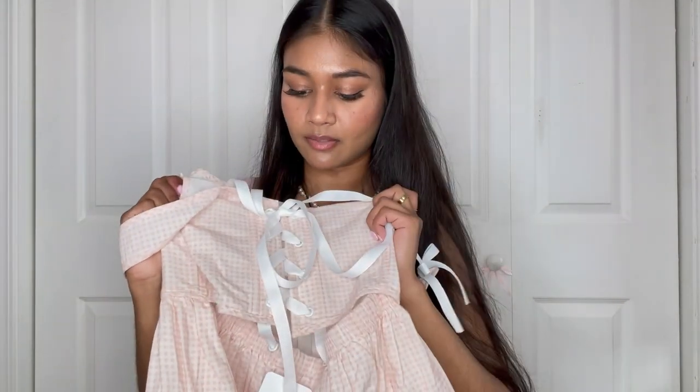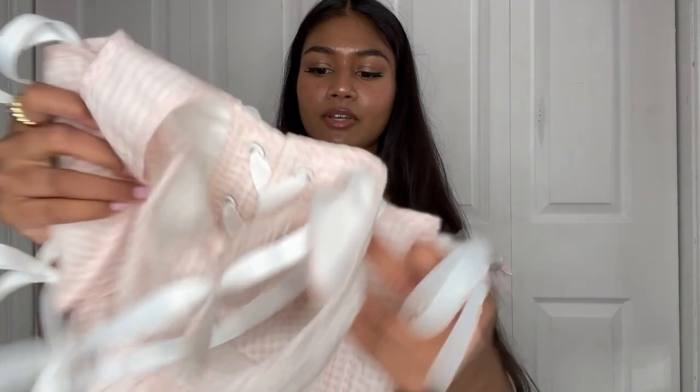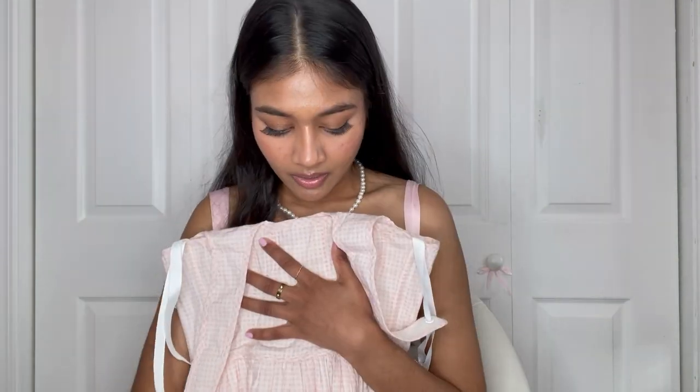There's ribbon tie in the front and the back has the iconic lace-up corset detailing. I love it — this is such a cute little picnic dress. It's so precious. I think I'm gonna have to wait until next year to wear this dress but I really just want to wear it now.